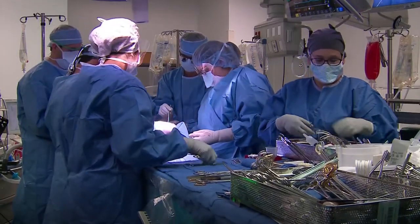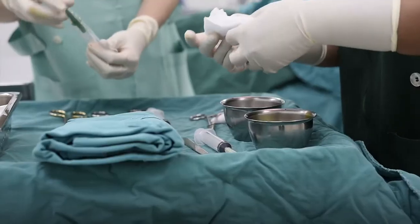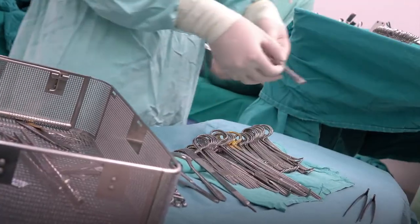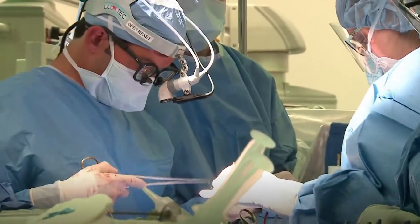Have you ever seen footage of surgeries and wondered who all those people in the operating room were? Surgical technologists and surgical assistants ensure the operating room is ready for each procedure and work under the direction of the surgeons to assist with surgical procedures.